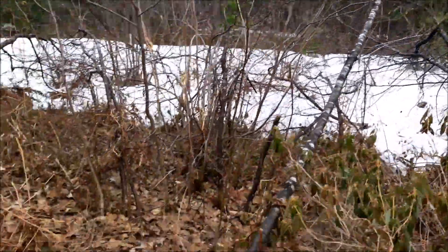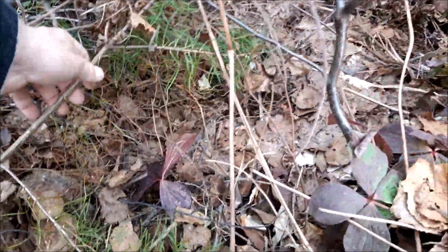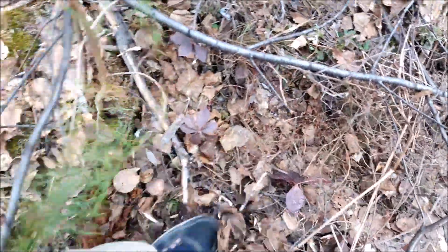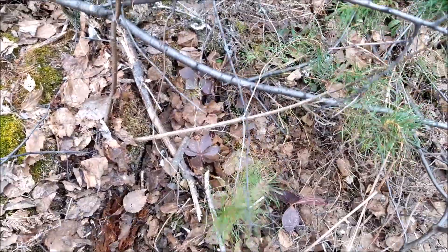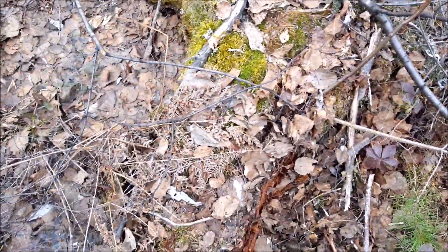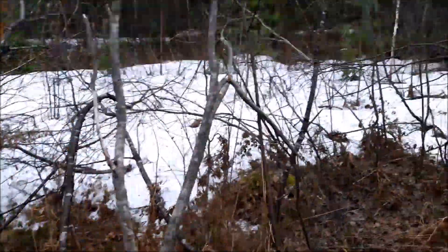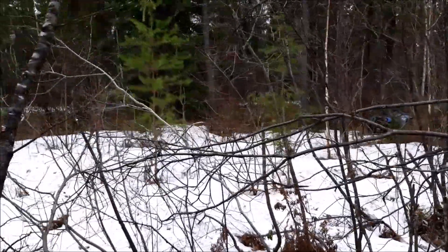Look at this — we have a little pine tree growing right here that somehow got bent over. Something stepped on it and it's growing out of this old stump. Let's get to that bike.